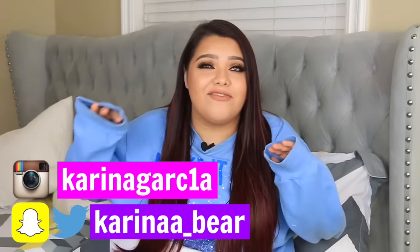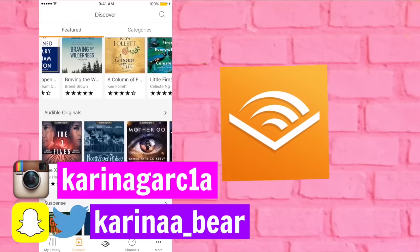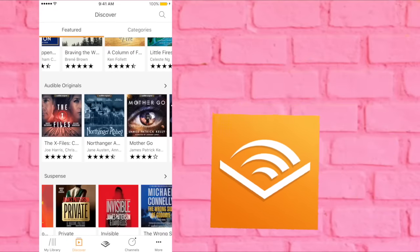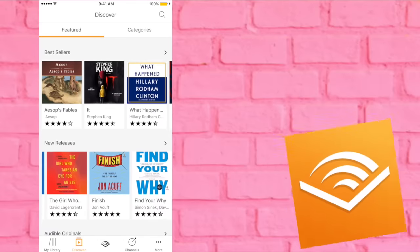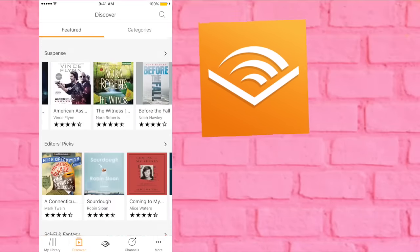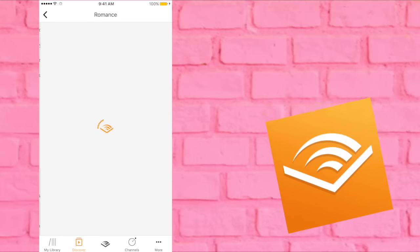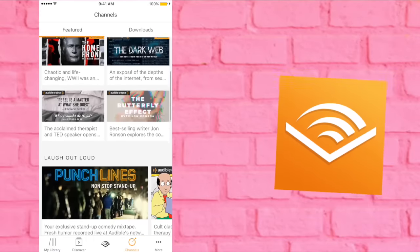Before we get started, I want to thank Audible for sponsoring this video. If you don't know what Audible is, it's digital spoken audio — it reads to you instead of you reading the story, so you are the listener. I personally don't like reading but I love hearing a good story, so this is convenient for me. It makes it so much easier to get books in my life — you just click and listen.